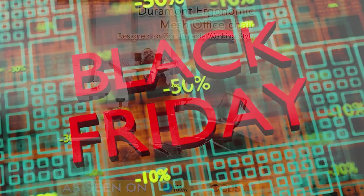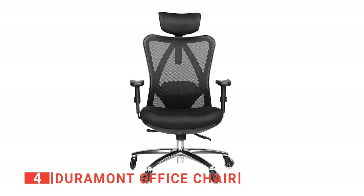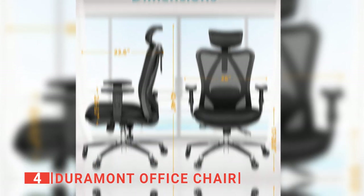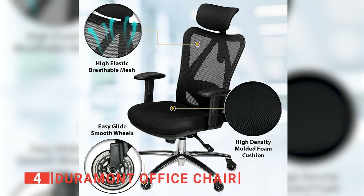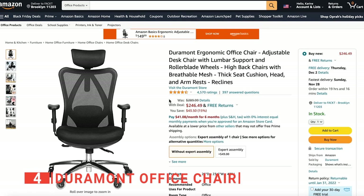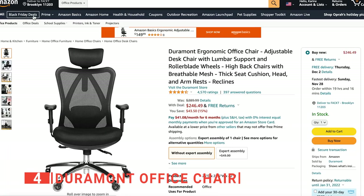The next brilliant deal on my list will keep your posture perfect and make working at a desk far more comfortable. The Duramont office chair boasts a uniquely designed mechanism that is more adjustable than almost all office chairs on the market. You can be assured of finding the perfect seating position just for you. It has plenty of lumbar support and customizable height and depth. Moreover, the mesh design is breathable and has just the right amount of spring to prevent any niggling aches and pains from developing. I'm happy to tell you that this product has just dropped from $289.99 all the way down to $246.49, saving you over $43. However, this awesome deal won't last long as there's limited stock, so hurry up!